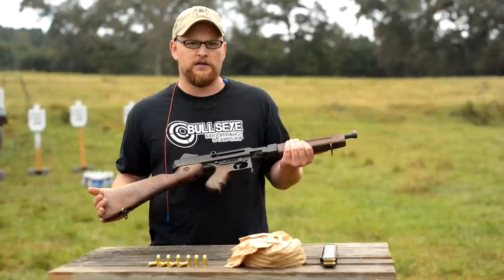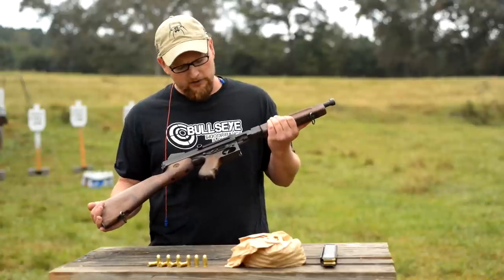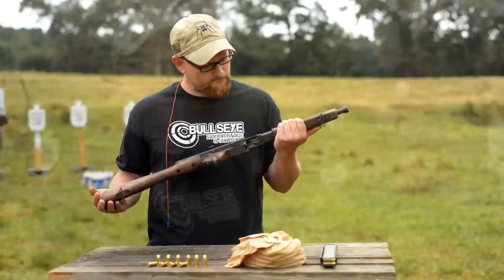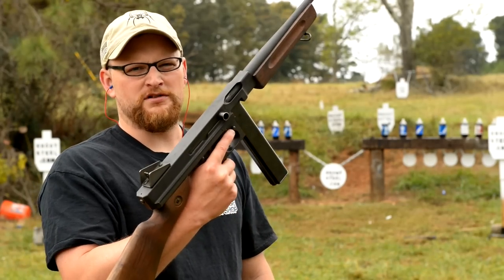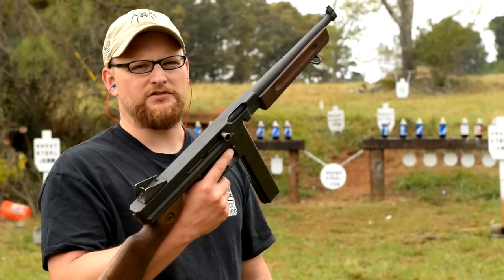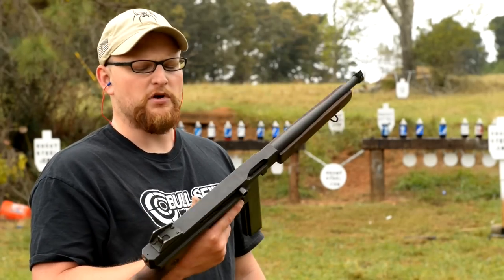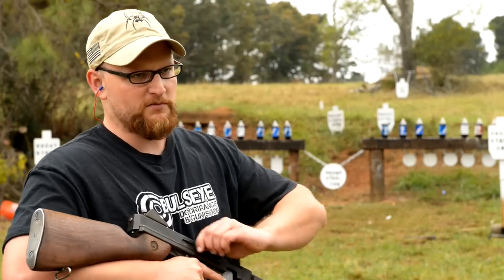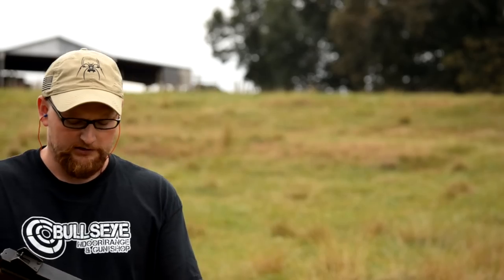Hopefully you learned something about the Thompson that you might not have known, and we're definitely going to shoot some things for you. We're going to shoot the M1A1 Thompson on semi-auto — I'm curious to see what the accuracy is like. We'll run a couple of controlled bursts; it's pretty much full auto otherwise.